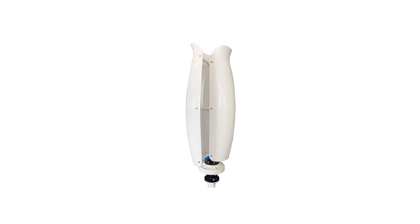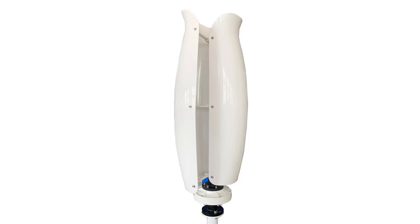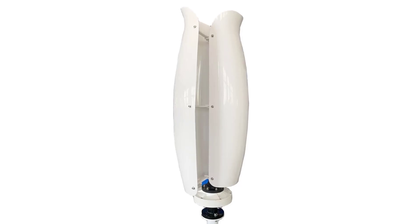Perfect for homes, farms, and small businesses, this vertical axis wind generator not only reduces electricity costs but also supports sustainable green living. It's an excellent long-term investment for anyone looking to embrace renewable energy and achieve greater energy independence.